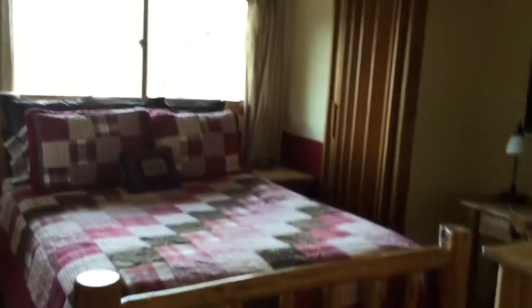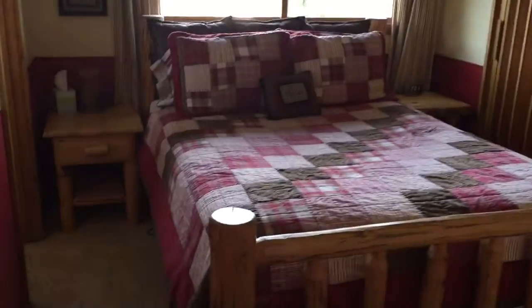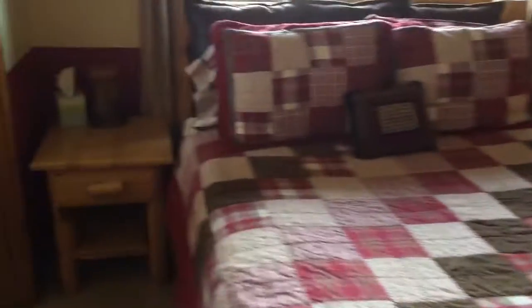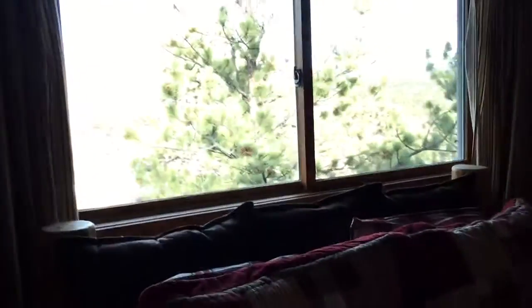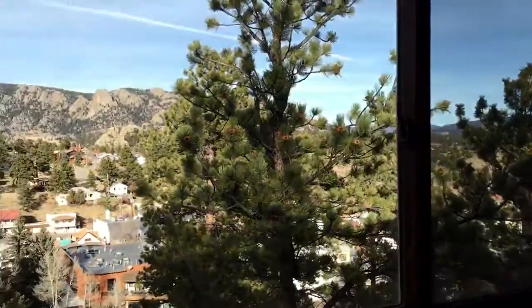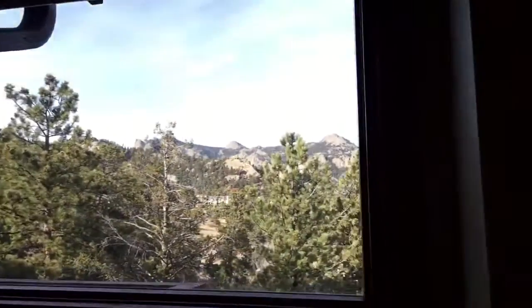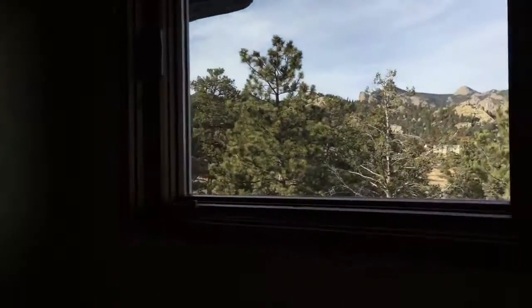The master boudoir — gorgeous view. And it's got a little half bath all of its own here, also with a pretty nice view. In the closet there is laundry but I won't bother looking in there.